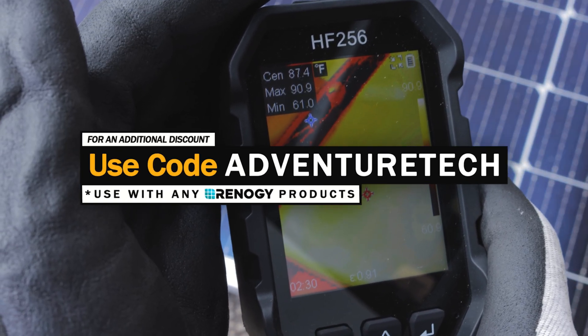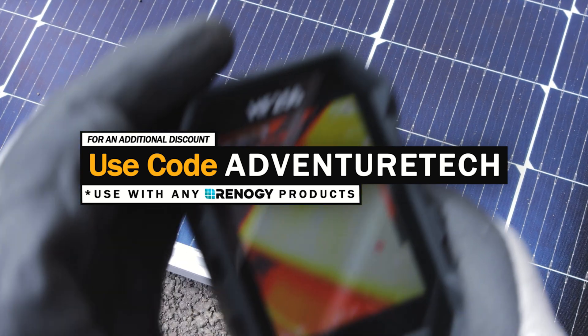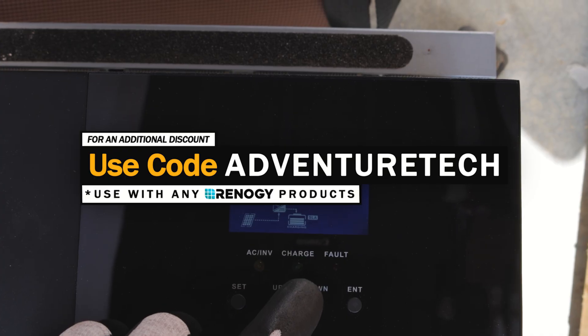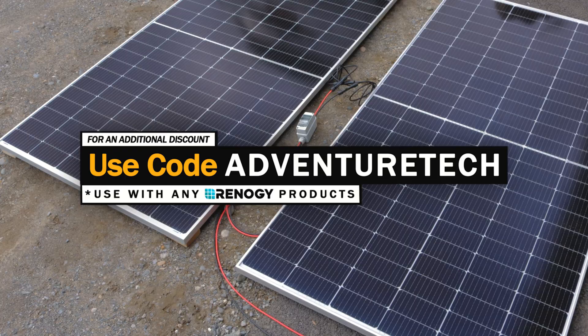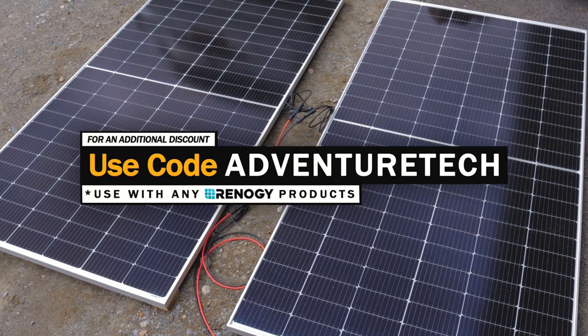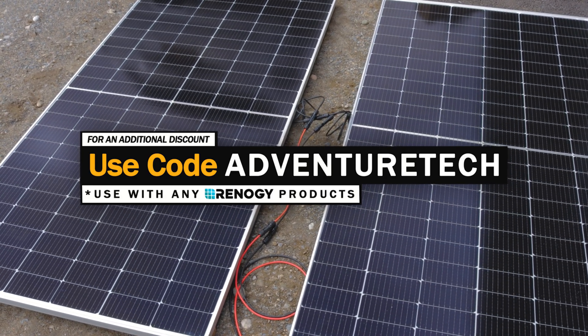You can use my promo code ADVENTURETECH on any product from Rennergy and get a discount on top of the sale prices. Use the links in the comments or description to get to these pages, get a good deal, and help support my channel, which I always appreciate greatly. If you want to learn more about this tech, feel free to subscribe to my channel by clicking the subscribe button, and most importantly click that bell icon so that when I drop new videos, you can be one of the first to hear about these limited deals.